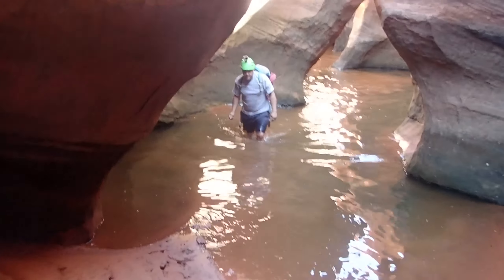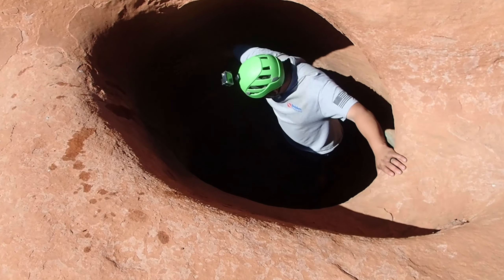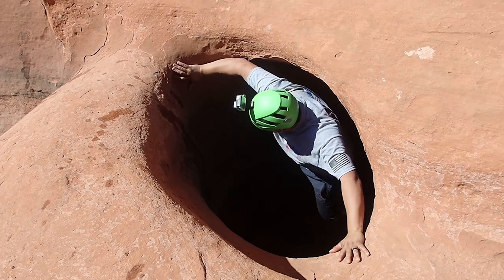We're cold. We are waiting for the ladies and we found this crazy deep pothole off to the side of the main drainage. Well, it's crazy for where it's located. So we're just playing climb out.